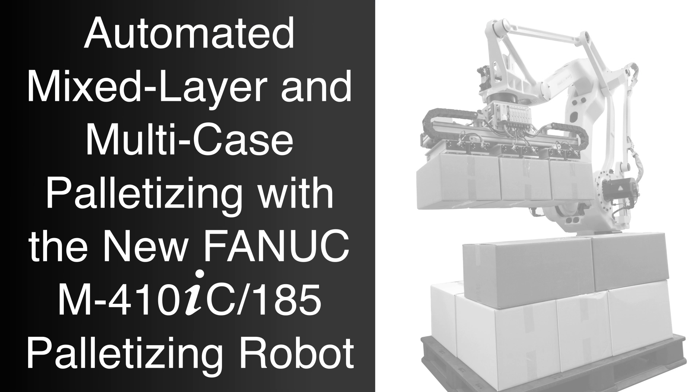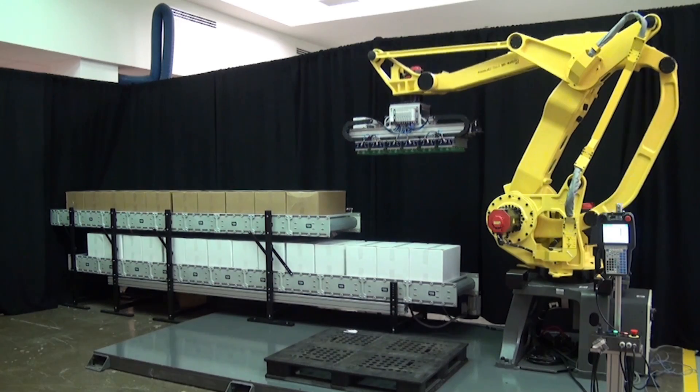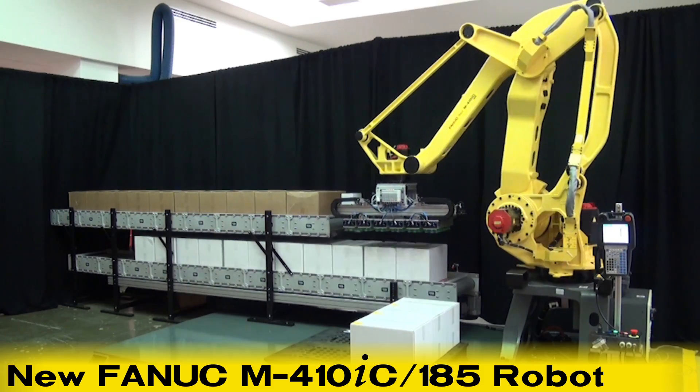FANUC America is proud to introduce the new FANUC M410IC 185 palletizing robot, designed for high-volume production in case, bag, and bottle palletizing operations.